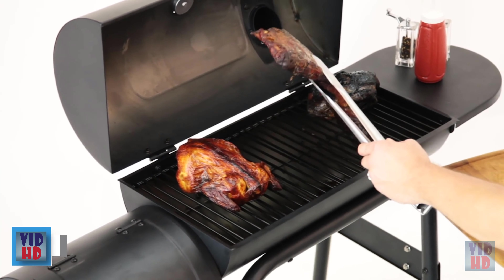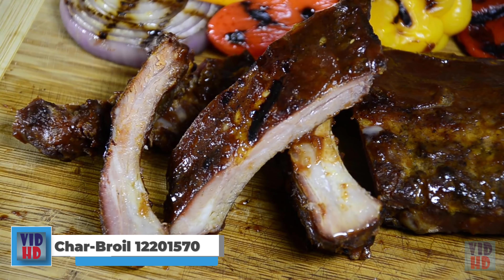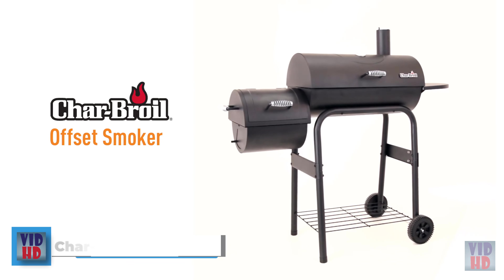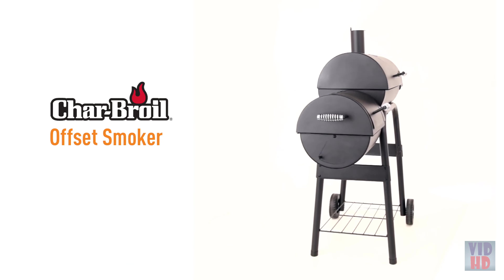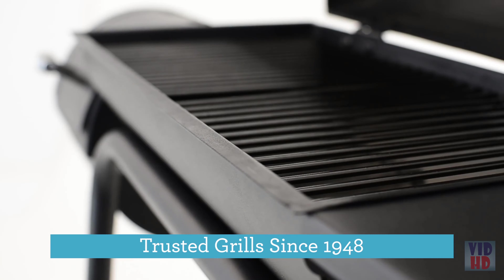Nothing beats the smoky flavor and smell of authentic barbecue, except maybe knowing that you made it yourself. Now you can with the help of the Char-Broil offset smoker, and you don't even need a Texas-sized backyard to fit it in. We've been innovating outdoor cooking for over 65 years; along the way we've listened to you and learned about the features you need to start barbecuing with confidence.